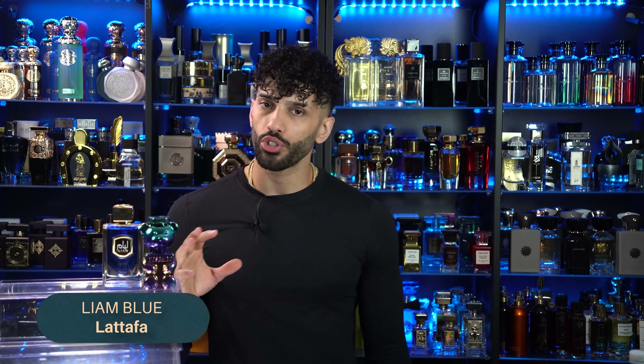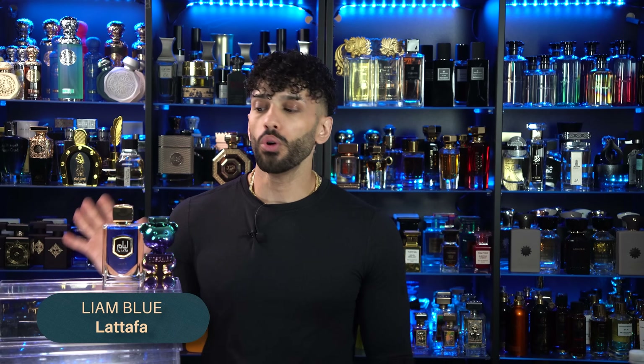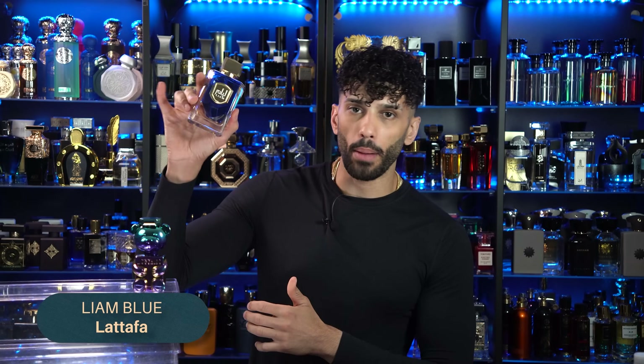Moving on, this is called Latafa's Liam Blue. Similar style of occasions, but you can carry it into cooler weather like spring and potentially fall because it lasts around seven hours as well — a solid performer. It's a bit closer to Profundo than something like Azzaro Chrome Extreme. If you want to smell fresh, more citrusy, more aquatic marine woody, and definitely more masculine, you could wear this to school, gym, office, literally everywhere. Easy, versatile, mass appealing, and likely to get you compliments.